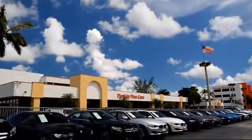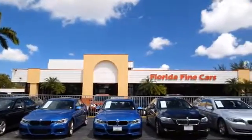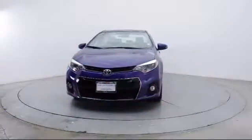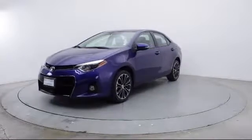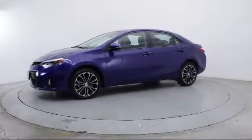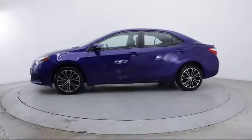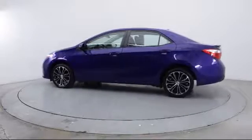Welcome to Florida Fine Cars, South Florida's premier automotive dealer. Here's a look at another one of our vehicles from our massive selection. It comes equipped with steering wheel controls, keyless entry, 16-inch steel styled wheels, air conditioning, traction control, CD player, power windows, and fog lights.